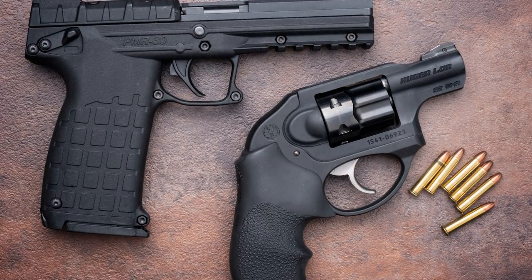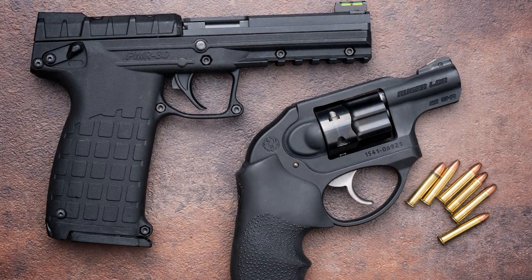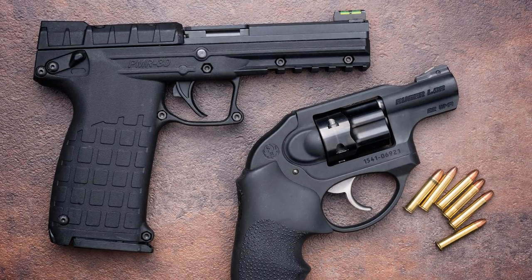Now let's look at the .22 Magnum results. Our test guns were a 1.9 inch Ruger LCR and a 4.3 inch Kel-Tec PMR-30. Because semi-auto barrel measurements include the chamber and revolvers do not, the PMR-30 is roughly equivalent to about a three or three-and-a-half inch revolver. We only tested five loads for this caliber because most .22 Magnum loads are made with rifle-length barrels in mind — handgun barrels just don't give them enough velocity to expand.